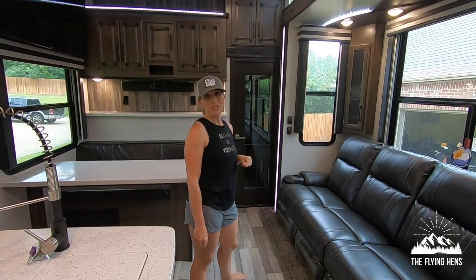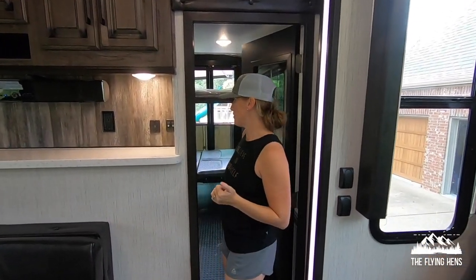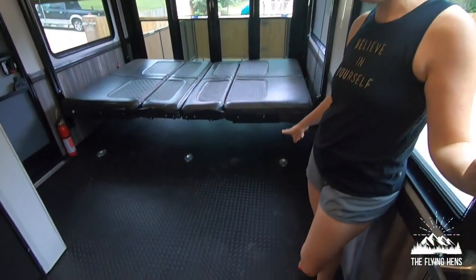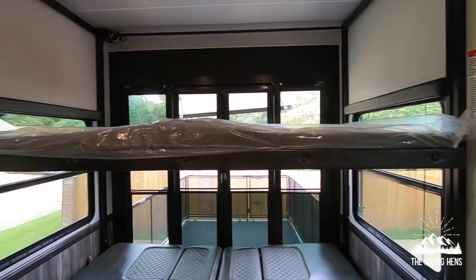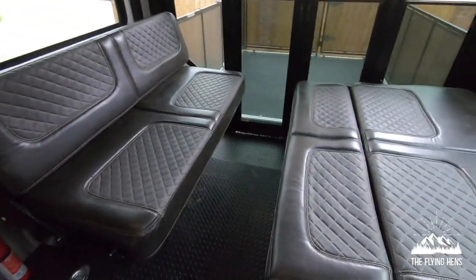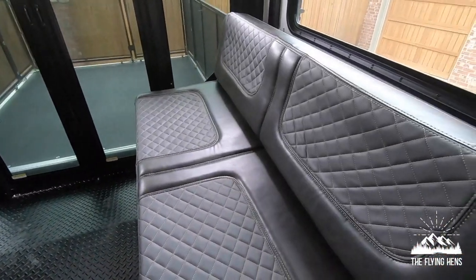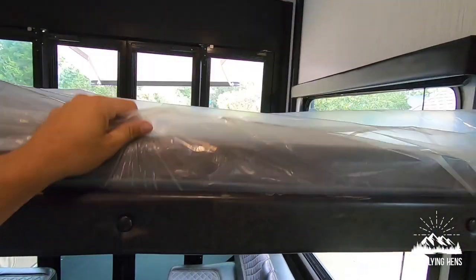The reason we decided to purchase a toy hauler was because of this space back here. Normally people will put their ATVs or other toys back here — we're putting our children. The floor is more like an industrial crush floor. This is a Happy Jack system with two levels. This is a couch on the bottom that we're going to convert to an actual bed for our girls. You can do it one-handed, that's how easy it is. Usually there's a top bunk here — we're going to use that as a storage loft.